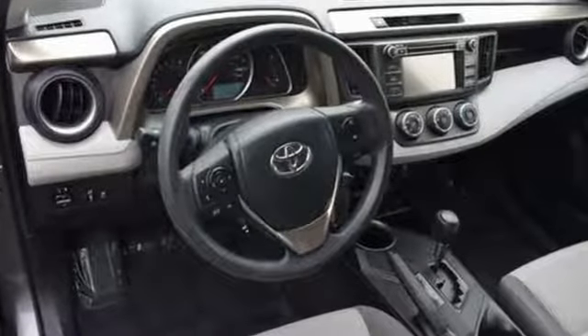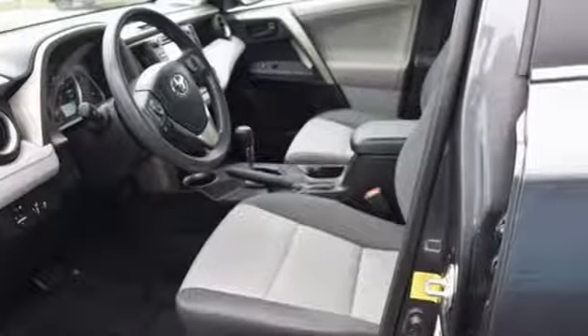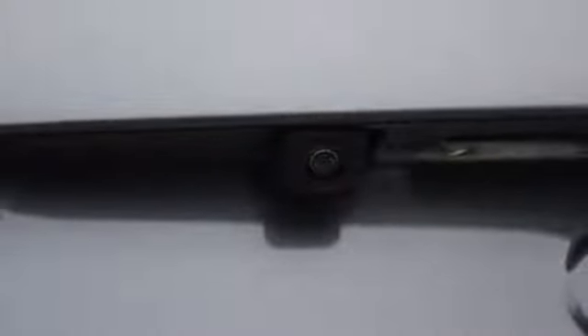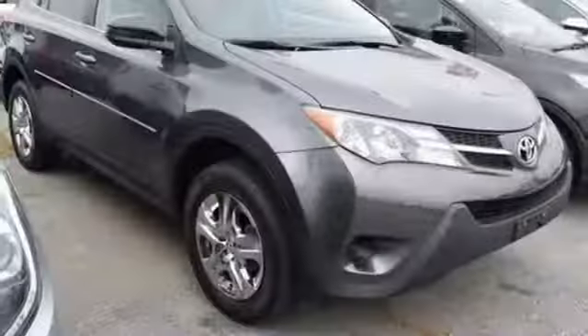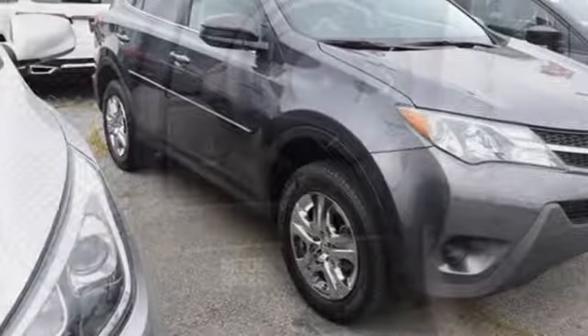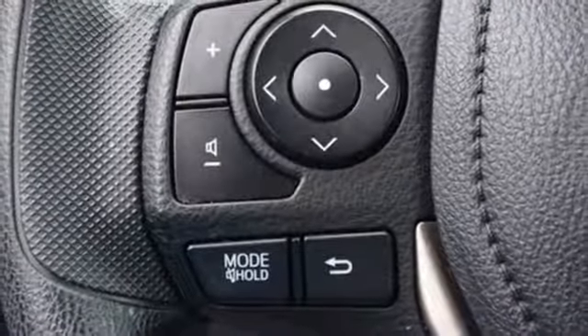a CD player, and cruise control. You even get the convenience of knowing what's behind you with a backup camera. The RAV4 is a clear winner. Top publications called it a best small utility vehicle for 2013. Come see this amazing compact SUV for yourself today.